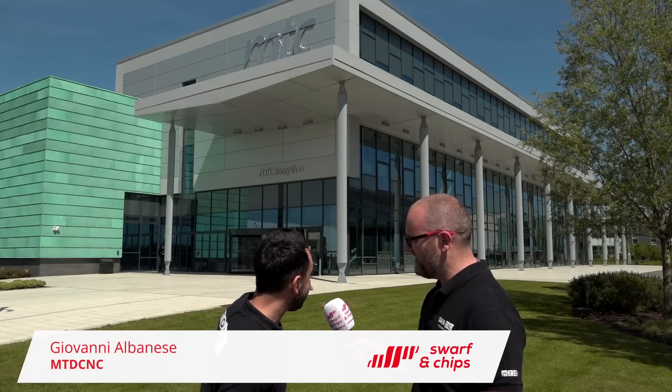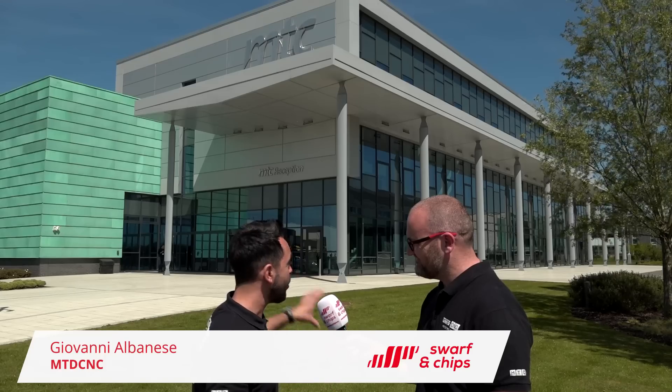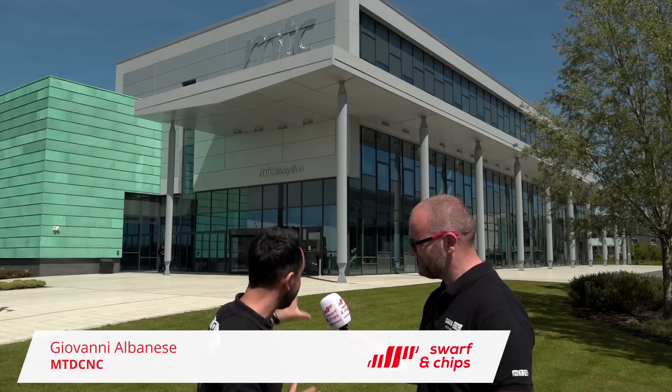Hello and welcome from a very sunny Coventry. We're actually here at the MTC and I'm joined by a good friend and colleague Giovanni. Gio, what are we going to see here today? Oh Joe, what an amazing facility, it's just out of this world, fantastic. Now we've been invited from 3D Scanners to come to this event, a metrology training event.